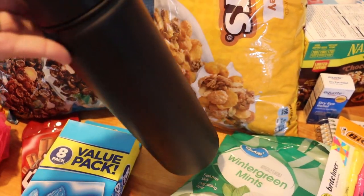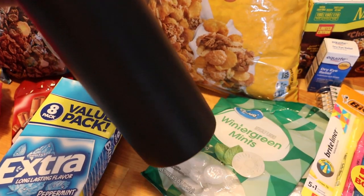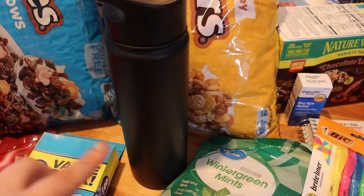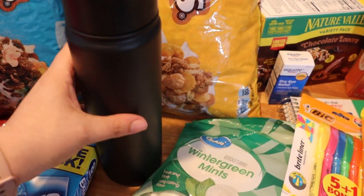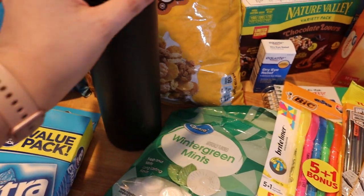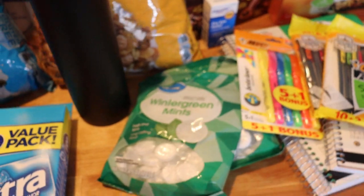I picked him up a new water bottle. Water fountains are still closed at the schools — they do have refillable bottle stations that they can use though, so he just needed a new water bottle. He picked out the stainless steel one by Mainstays, which is only about six bucks. Seems like it's going to be pretty nice, and it does have a straw.